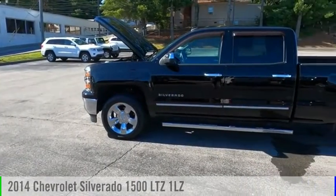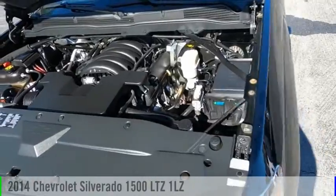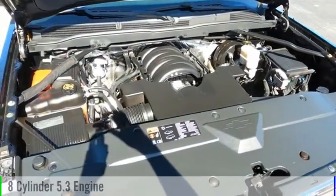Stop by and take a look at the 2014 Silverado 1500. This vehicle is powered by a 4-wheel drive, 8-cylinder, 5.3-liter engine.